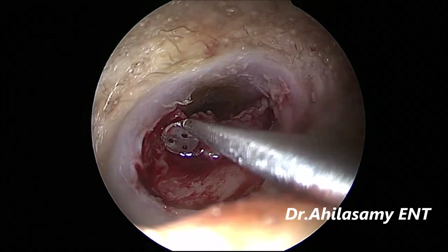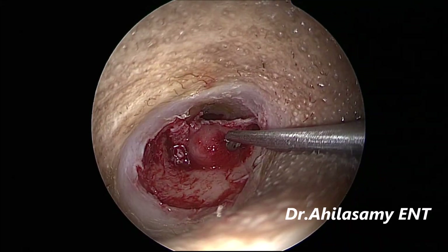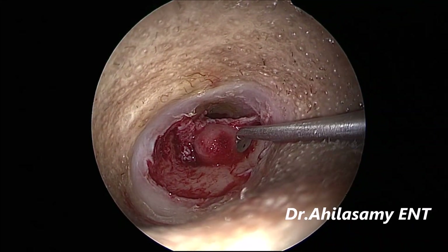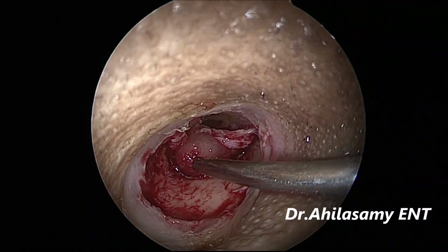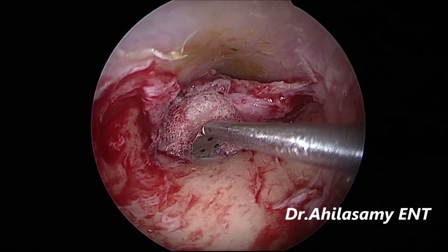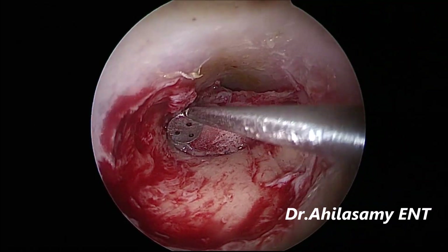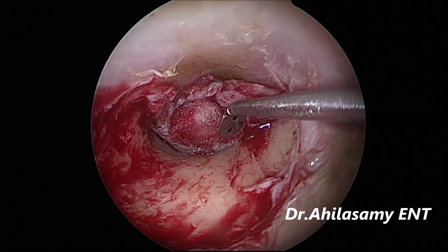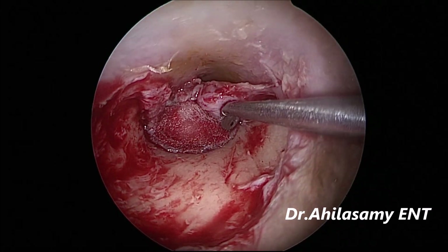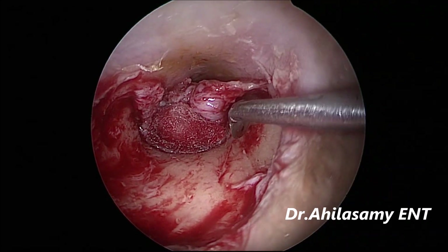I also want to mention that the ear canal hair has already been removed with hair-removing cream the previous day, so there is hardly any hair in the ear canal — otherwise it would fall in. Now I am using a cotton ball soaked in 4% lignocaine and adrenaline in the ratio of 1:1, and any small bleeding will be arrested; gently elevating the flap all around.